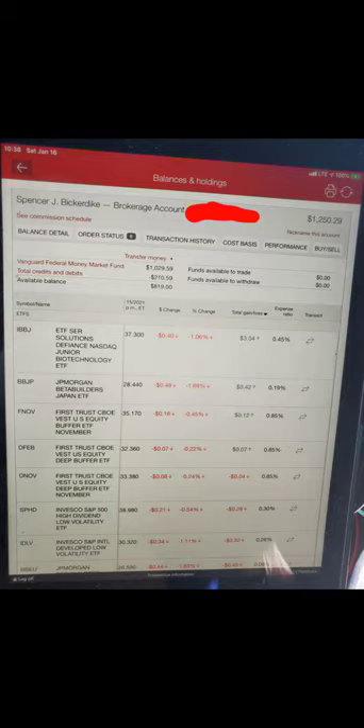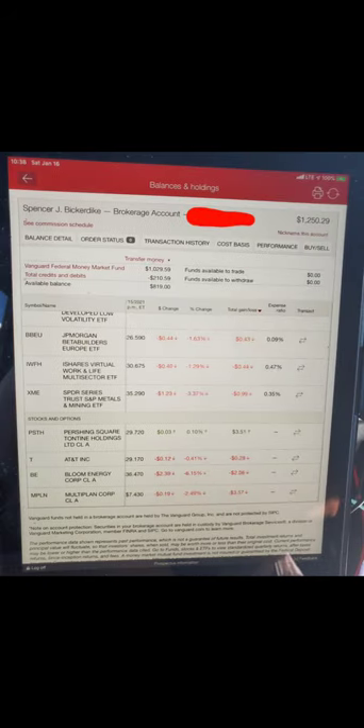This is my Vanguard account, valued over $12,000. The biggest gainer is IBBJ up $3, then BBJ up $0.42, FNOV up $12, DFEB up $7. Losers include DNOV down $4, SPHD down $0.28, IDLV down $0.32, BBEU down $0.43. Then we have PSTH up $3.50, AT&T down $0.28, Bloom Energy down $2.08, and MPLN down $3.57.